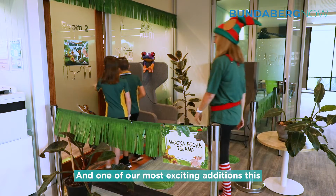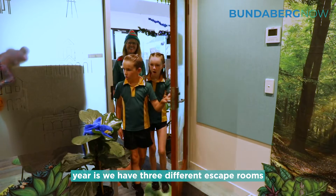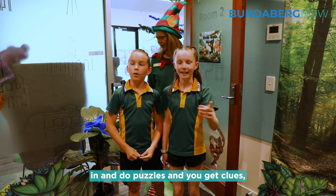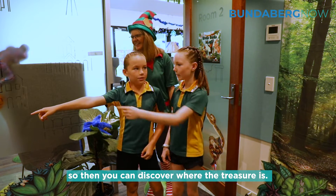One of our most exciting additions this year is we have three different escape rooms in each library branch. You can come in and do puzzles, you get clues, and then you can discover where the treasure is.